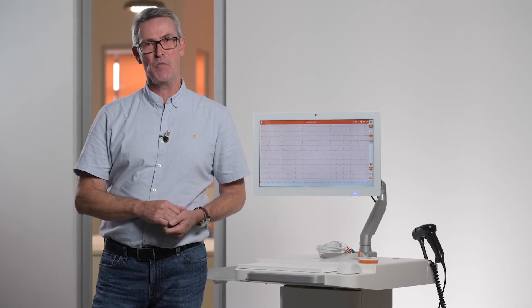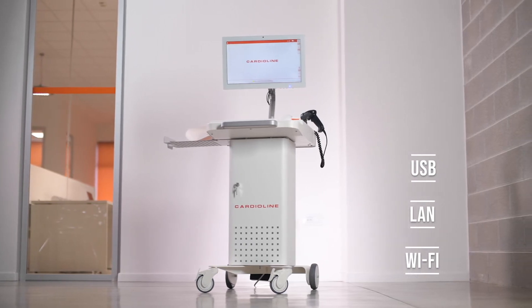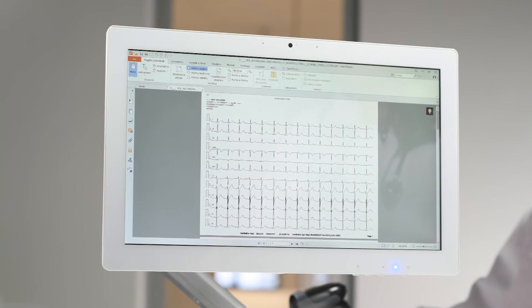For the IT department, we provide the following: USB, LAN and Wi-Fi connectivity. We generate our own DICOM file within the system, bidirectional to the HIS and to the PAC system, utilizing a DICOM file generated within the device.